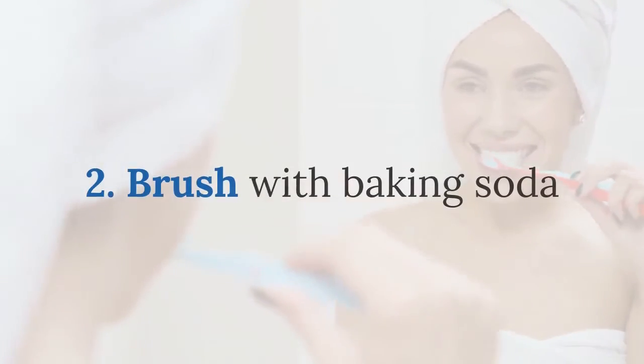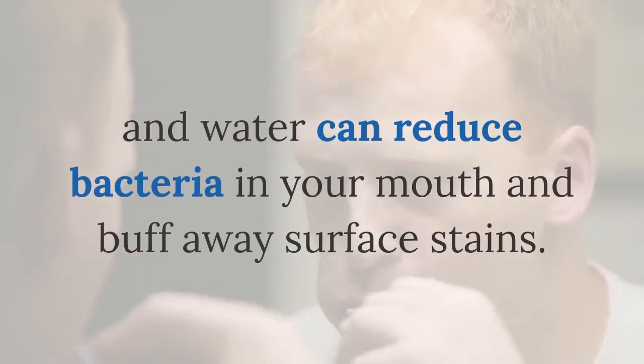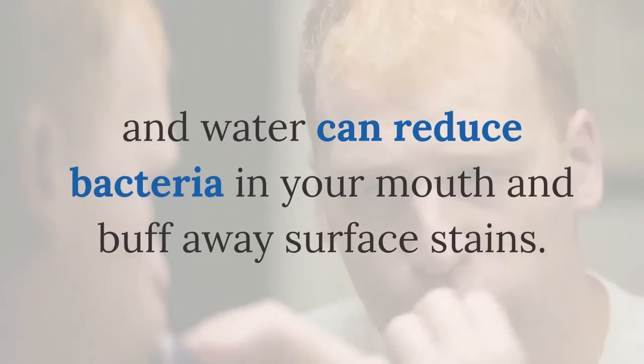Two: brush with baking soda. Brushing with a paste made with baking soda and water can reduce bacteria in your mouth and buff away surface stains.